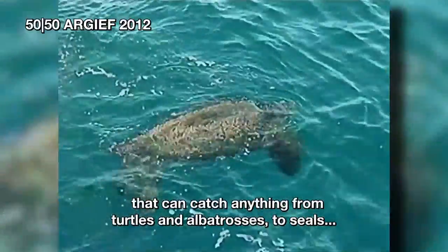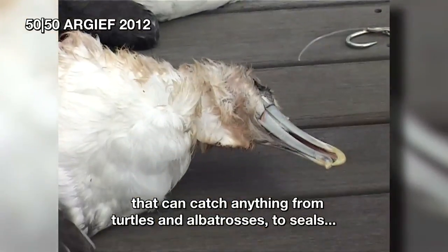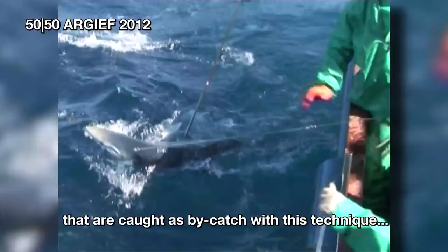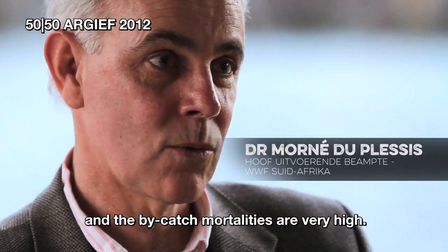And that can only result in catching sea turtles, albatross, and seals and so forth, which are also caught as bycatch. And the bycatch mortality is very high.